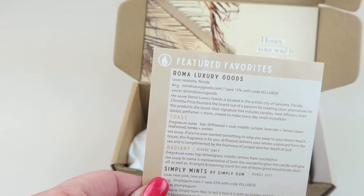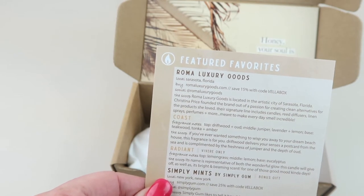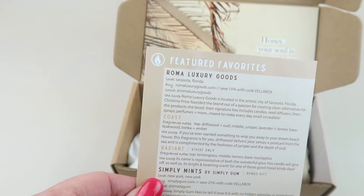It says they're located in the artistic city of Sarasota, Florida. Christina Price founded the brand out of a passion for creating clean alternatives for the products she loved. Their signature line includes candles, reed diffusers, linen sprays, perfumes, and more.